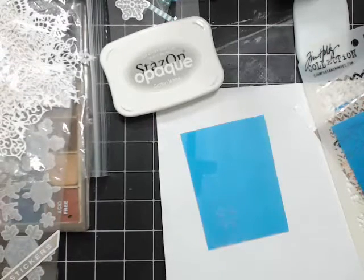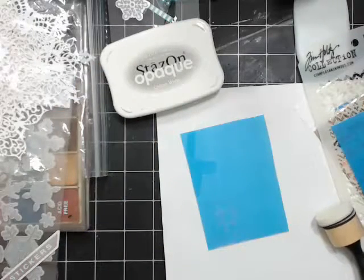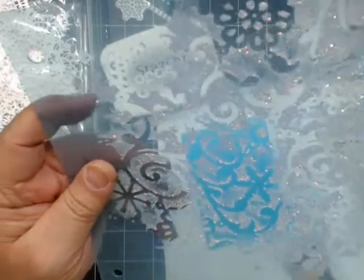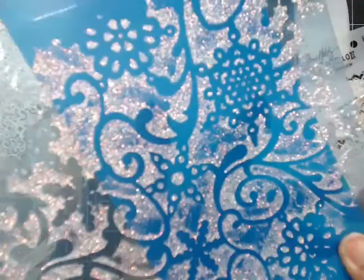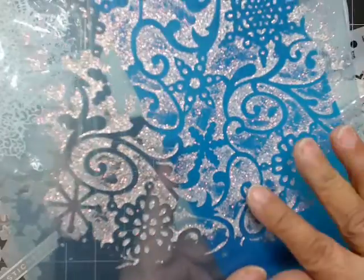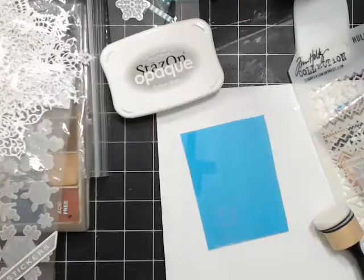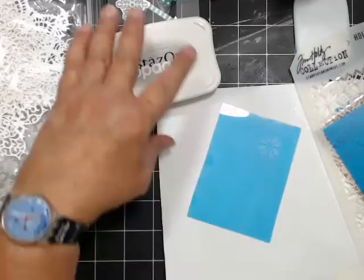Yes, I'm going to use the cosmic shimmer — I showed it before. Here it is. It takes some time to dry but it's so shimmery, nice and thick, and really pretty. We're going to use the cosmic shimmer too. So we have the stays-on done and now I'm looking for one of my little stamps so we can use the mega flakes.